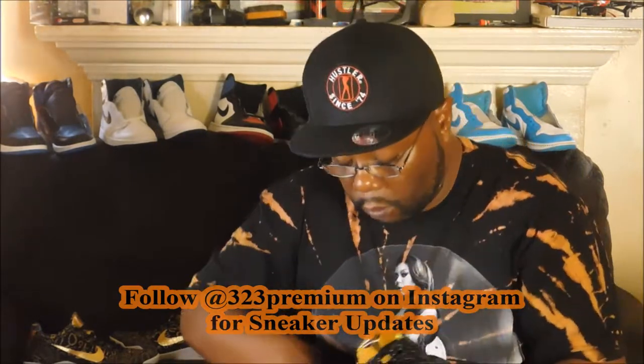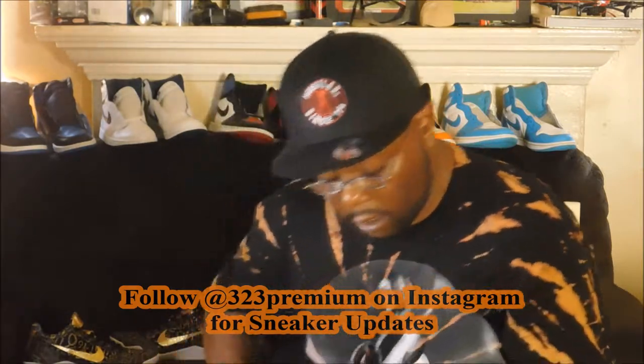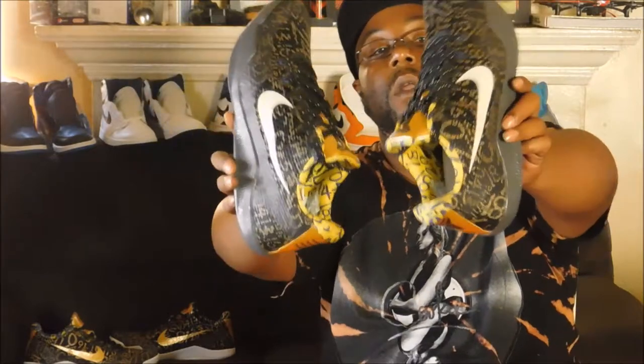Because the dude at the register had to call the manager — I guess they weren't ringing up or whatever. He was asking his manager, 'Do we sell Nike ID?' He must have been new there or something. But yeah, Nike IDs will tend to pop up at outlets because people don't want them.